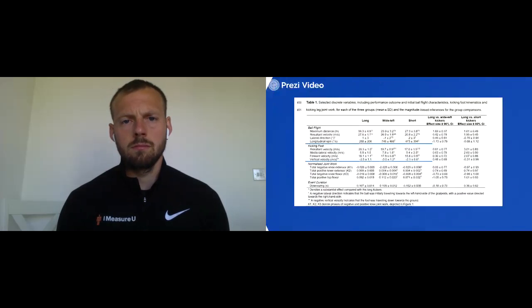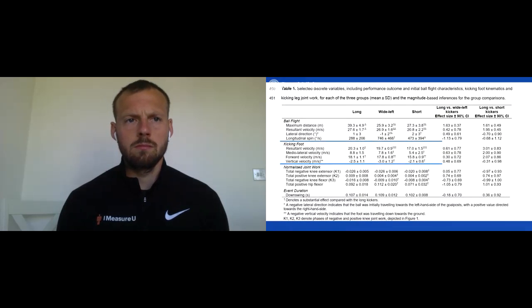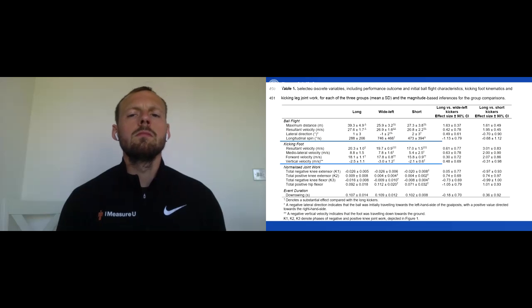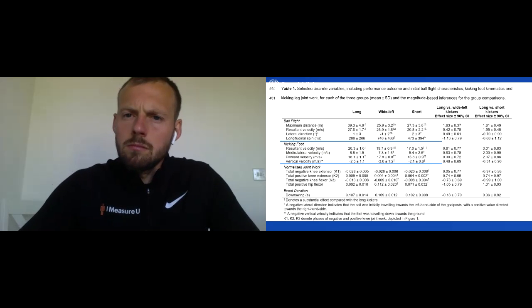Looking at the table, I want to highlight two key points. For longitudinal spin: long kickers averaged 288 ± 206 per second, while wide left averaged 746 ± 466 per second — a huge difference. This is potentially due to the angle of attack, adding to that longitudinal spin, which would mean less control of the ball and why you'd potentially miss.